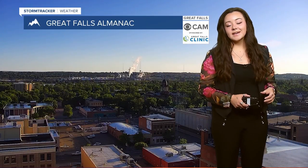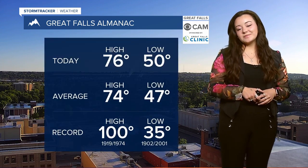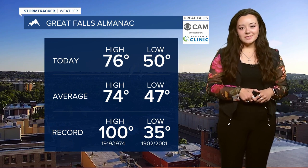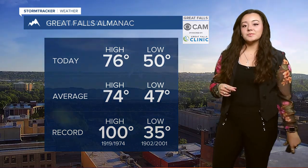Welcome back, taking a look at that Great Falls Connect iCam. Some nice, clear and sunny skies this morning — nice and pretty. Those highs will be around 76 degrees, which is just a little bit above average. And even those lows will be above average starting today and continuing throughout the rest of the weekend.